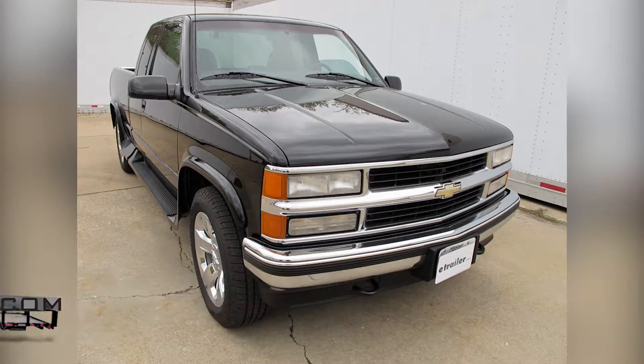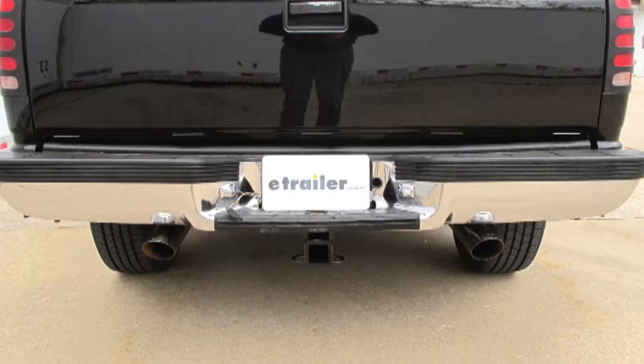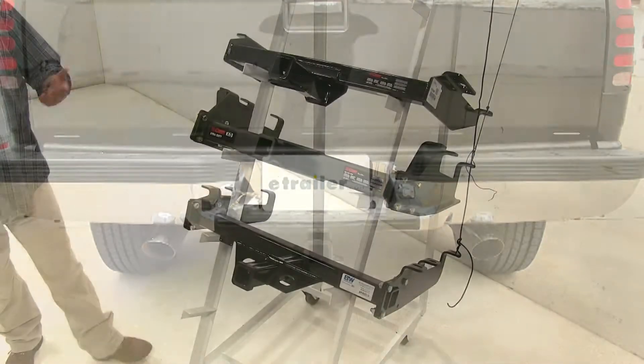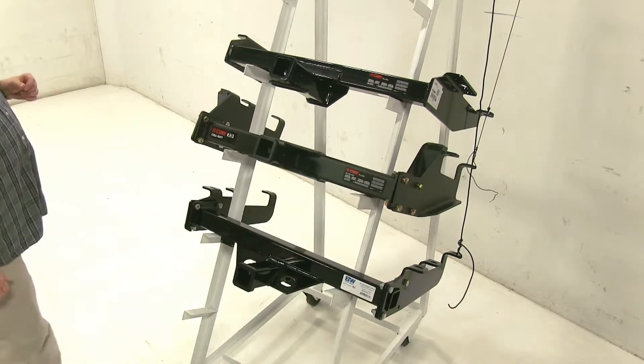Today we're going to be going over the best hitch options available for your 1995 Chevrolet CK series pickup with standard or step bumper. When searching for heavy-duty hitches for your vehicle, these are going to be the top three that you're going to be finding here.